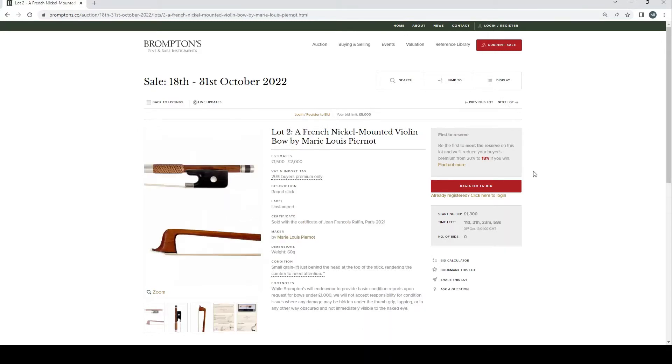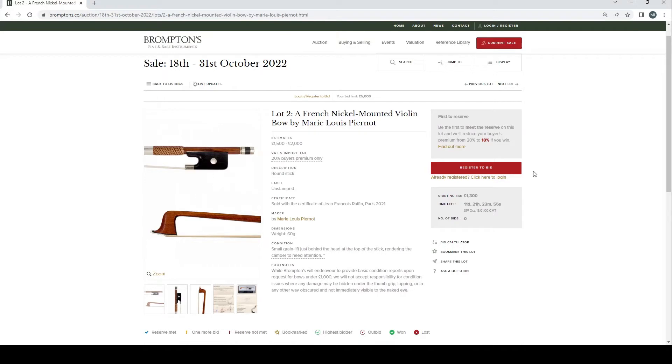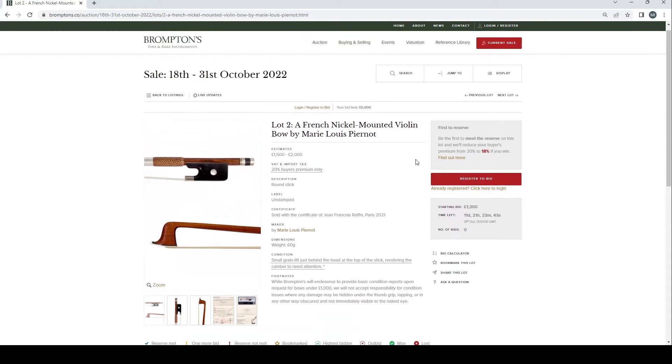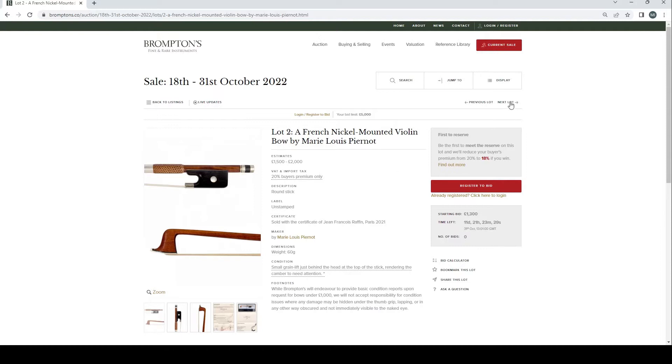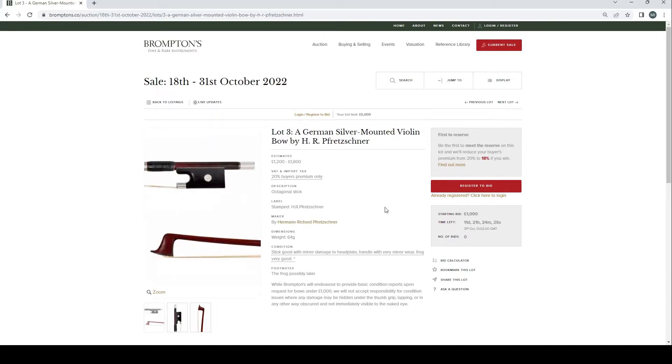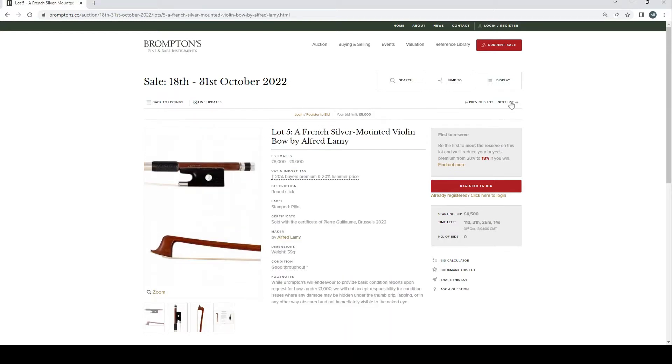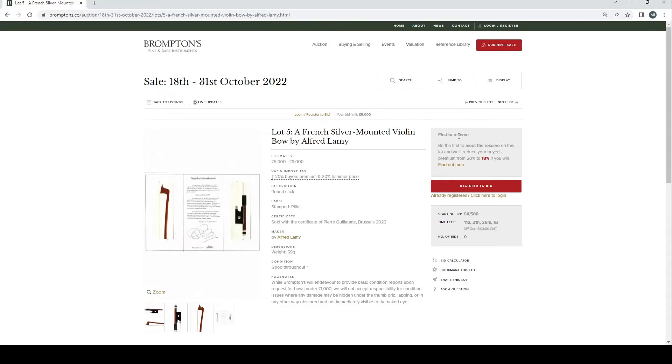A French nickel mounted violin bow by Marie-Louis Piernault, estimated £1,500–2,000, with a certificate of Jean-François Raffin — one of the people you want to see a certificate from, so that's a good sign. There's a small grain lift just behind the head and the camber needs attention. German silver mounted violin bow by H.R. Frechner, £1,200–1,800. Silver mounted violin bow possibly French, £600–800. French silver mounted by Alfred Lamy, £5,000–6,000, with a Pierre Guillaume certificate.